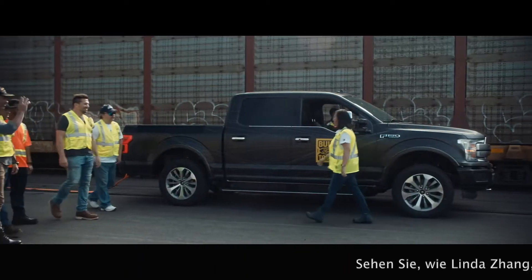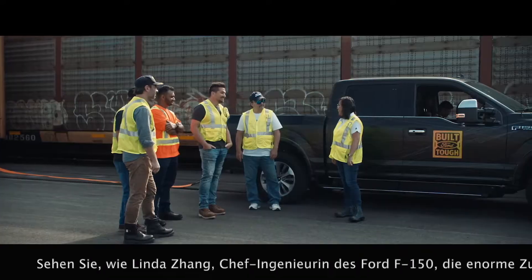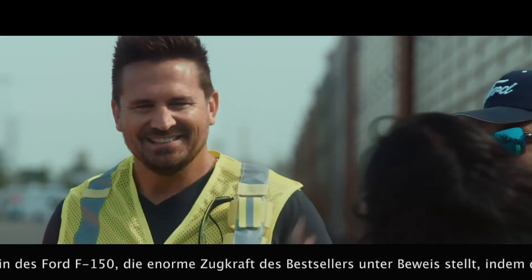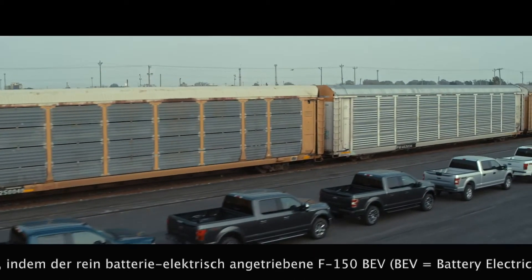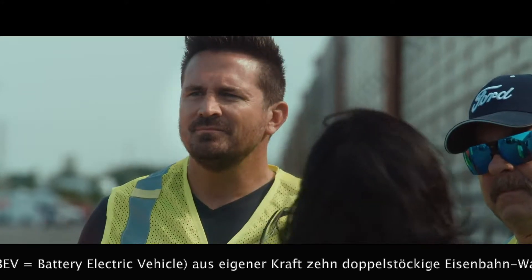Good morning guys! As you can see, we're here at the rail yards. We have a very special version of the F-150, and behind me we've got 42 trucks representing 42 years of America's best-selling truck. They line up to over 1,000 feet in distance.